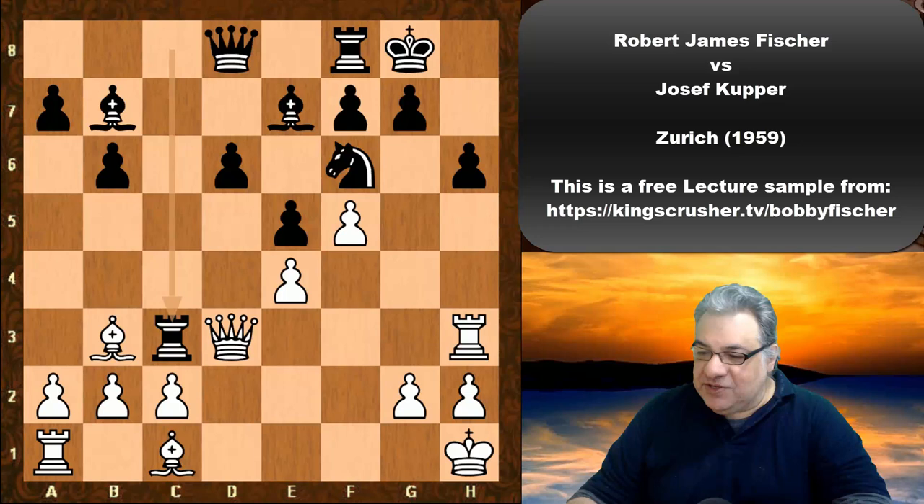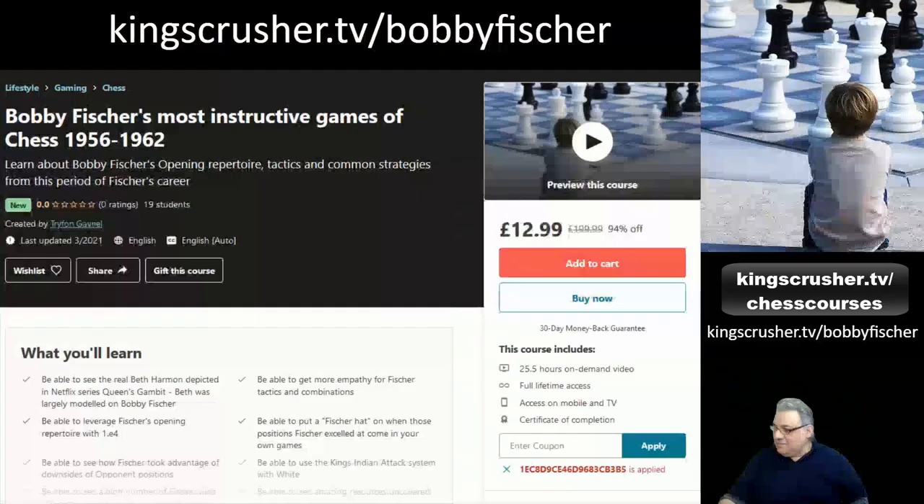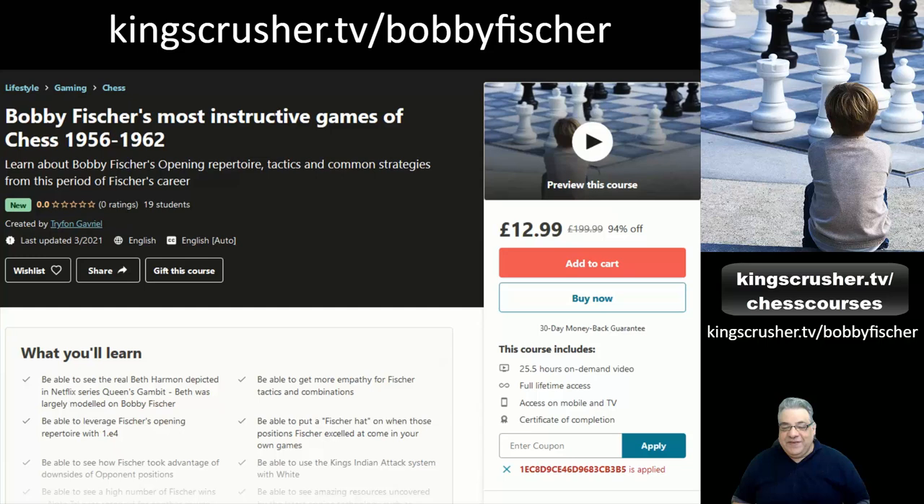I'll take you back to the game end position. Very interesting game — okay, thanks very much. If you enjoyed this video lecture you might want to get more at my course KingsCrusher.TV/Bobby-Fischer, which I had a blast creating — over 25 hours of video content. I tried to get the most instructive juice out of every single game covered, picking the most important games from this period. There's a big discount code with this link, so I hope you do check that out. Thanks very much.